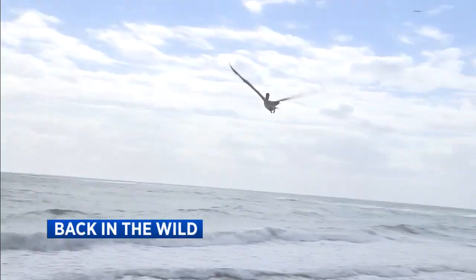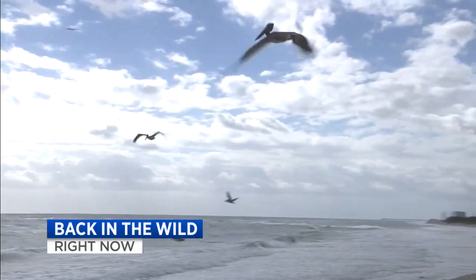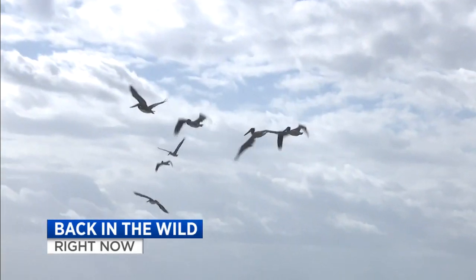Several pelicans are back in the wild after recovering from their injuries. Local 10 News reporter Annalise Garcia was there as they were released on Dania Beach today. These pelicans have been in rehabilitation for about a month now, a very exciting day for the team that's been with them along the way. Eight of them were released today.